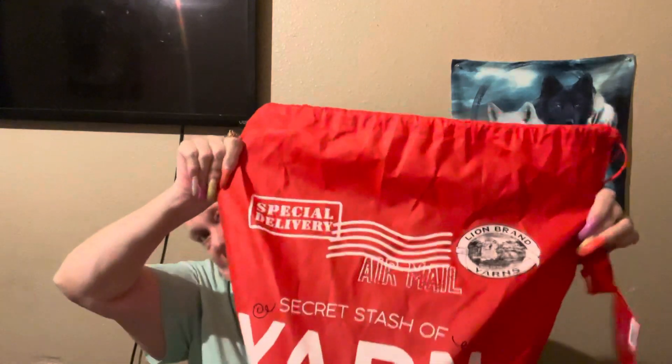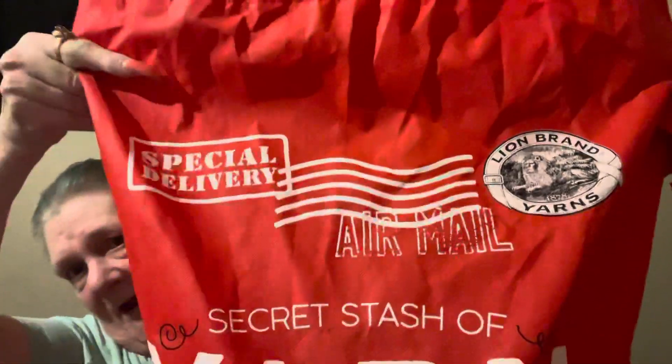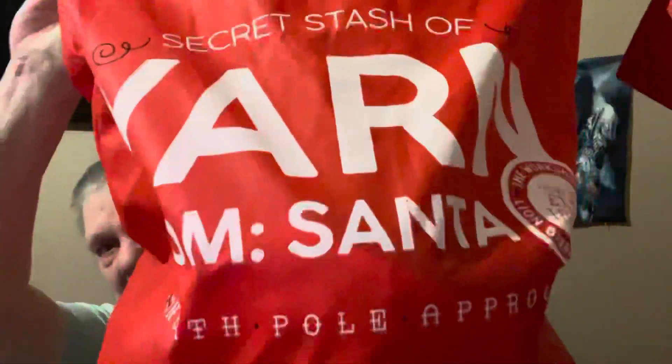I am your host Terri and today I'm here to open up a couple of orders I made with Lion Brand. Let me open it so you can see it. It's a really nice size bag, nice canvas. Can you see what that says? 'Special delivery secret stash of yarn from Santa at the North Pole.' So that's cute and then it comes with this little tag that also says a gift from Santa.